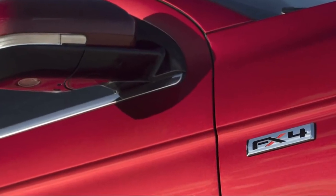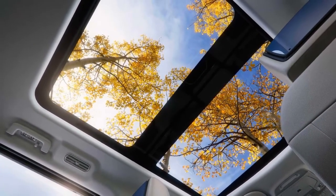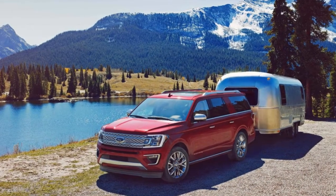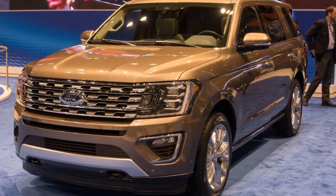Among the highlights: an available rear-seat entertainment system with dual screens, an available panoramic sunroof that spans two rows, a wireless phone charger for front seat riders, a cargo management system, Wi-Fi hotspot connectivity, six USB chargers, and four 12-volt chargers.